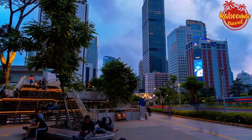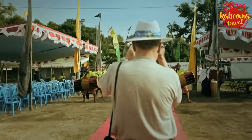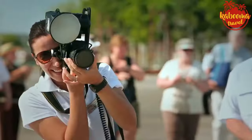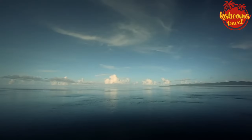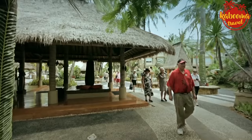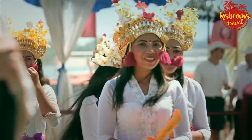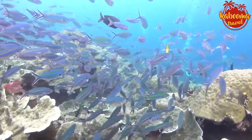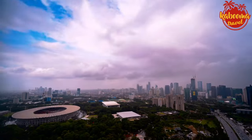The backpacker's mantra: pack light, travel far. Indonesian weather is typically tropical, so lightweight clothing is key. If you're venturing to higher altitudes or out at sea, layers are your best friend. A pro tip: keep your camera at the ready, but immerse yourself beyond the lens. Indonesia is not just a destination — it's a plethora of experiences waiting to be felt, tasted, and lived.